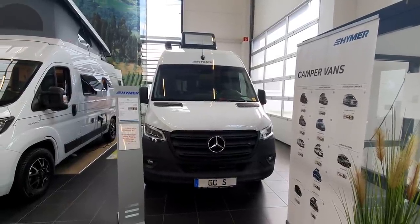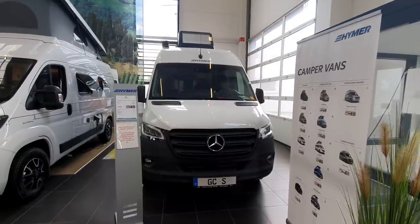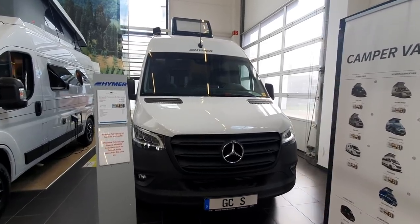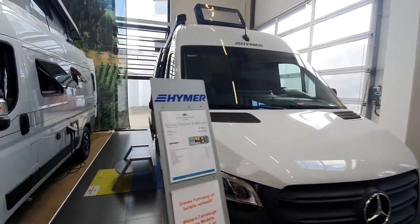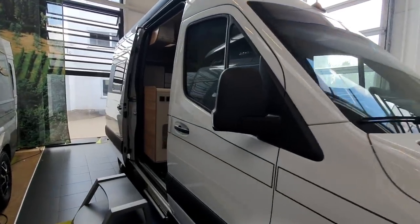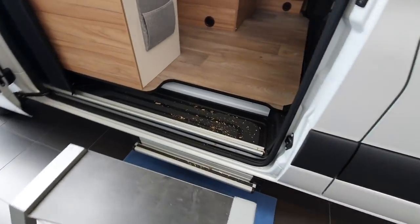The campervan in front of me is the Hymer Grand Canyon S, and this campervan is on a Mercedes base, which means it's going to be 593 centimeters in length. The bad news is it's going to cost 80,000 euros.